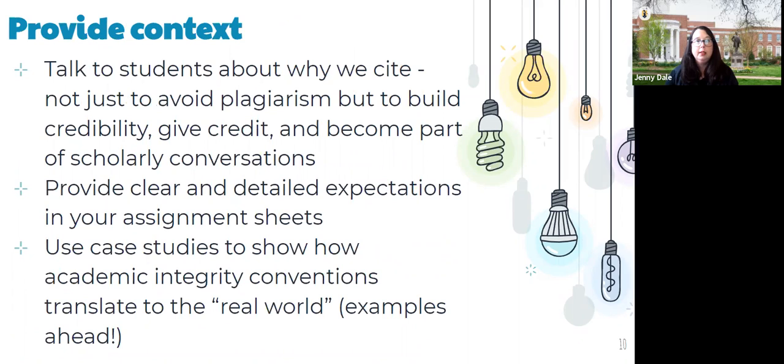Responding to the idea of decontextualized anti-plagiarism instruction: talk to your students about why we cite things. We're not just avoiding plagiarism or a punitive action — we're trying to build our credibility, give credit to people who deserve it, and become part of scholarly conversations. Depending on your field, you can also frame this as centering voices that haven't been centered, bringing in underrepresented voices, citing people who haven't been cited as much, opening up scholarly conversations so they're more equitable and just. Talk to your students about how you cite things, how you decide what to use and why that's important in your work.